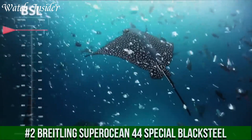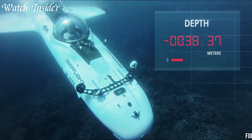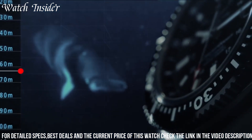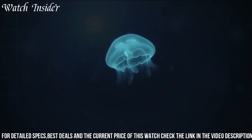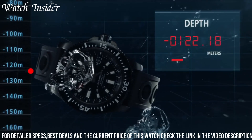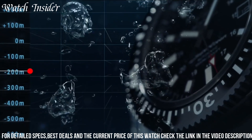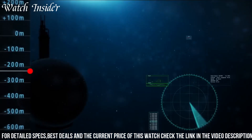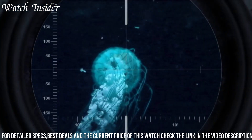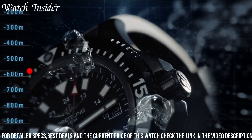Number 2. Breitling Superocean 44 Special Black Steel. A sleek and stylish diver's watch designed to withstand the rigors of deep sea exploration, featuring a 44mm black steel case and a matching black steel bracelet, this watch exudes a rugged and masculine vibe. The dial is easy to read and features oversized luminescent indices and hands for increased visibility in low light conditions. It is water resistant to a depth of 1,000 meters and features a unidirectional rotating bezel for timing dives. This watch is the perfect choice for those who demand both style and functionality from their timepieces.